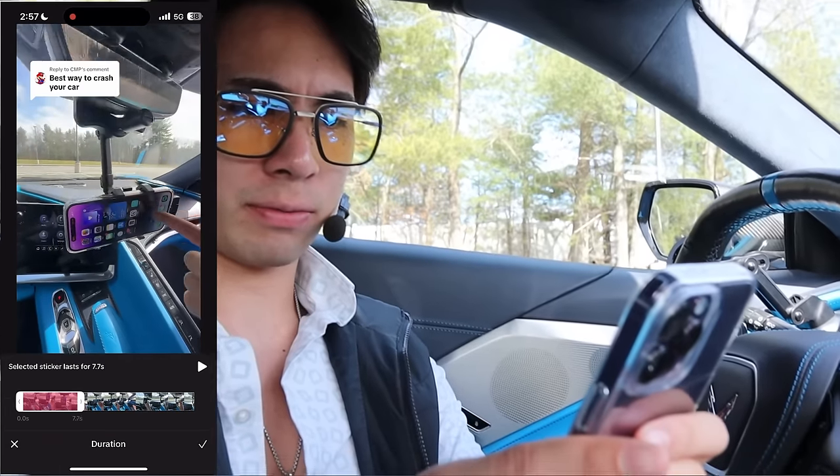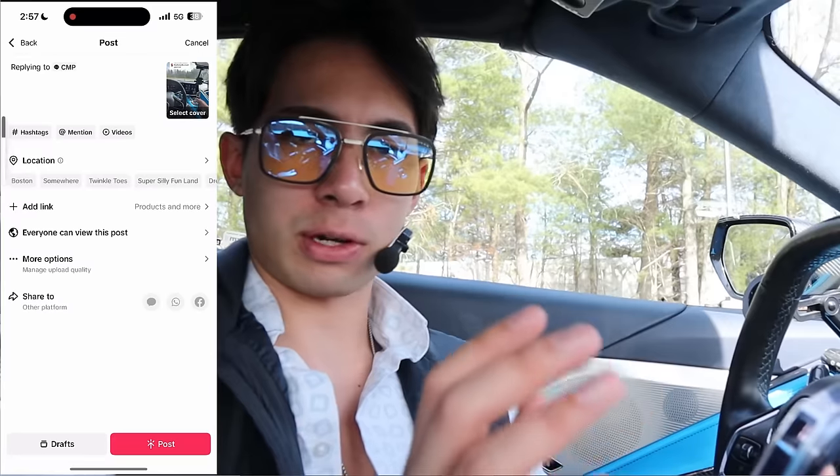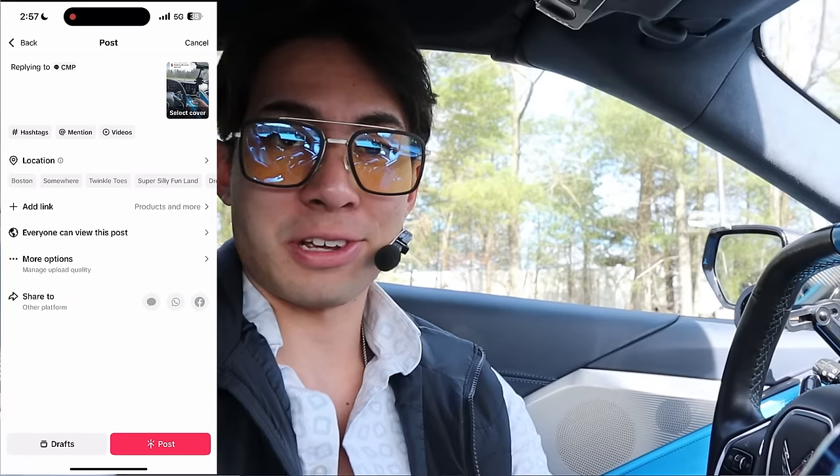We're going to put the comment reply top left — not too big, but big enough where people will see it. We'll keep it for only about two clips on the video. I never add any music, none of that. We don't add music — we just add the caption at the top and that's it. Let's check it out.